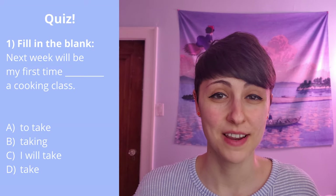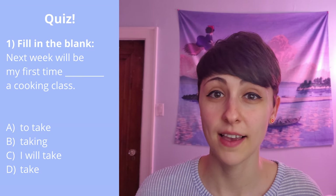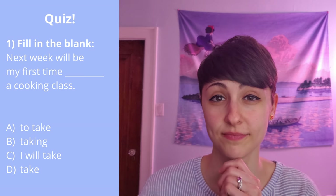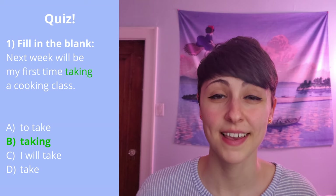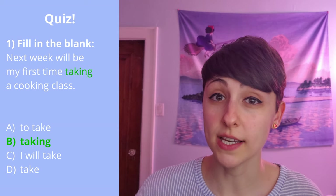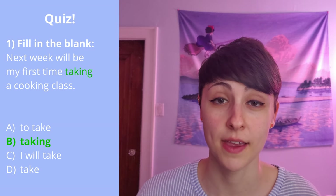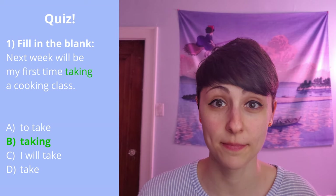Question one: 'Next week will be my first time ___ a cooking class.' Which word should be put in the blank? The answer is 'taking.' When you see a possessive — my first time, your first time — you know that the verb that comes next should be in the -ing form, the gerund.